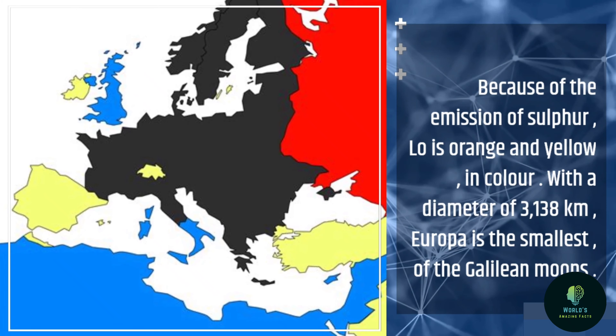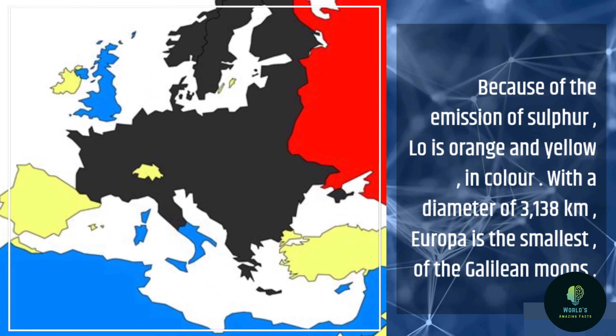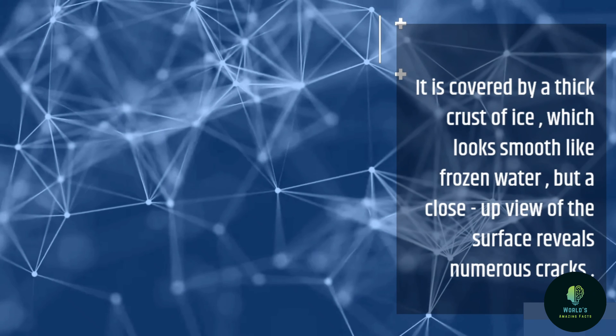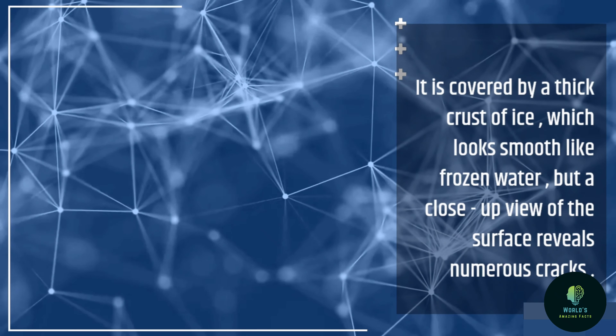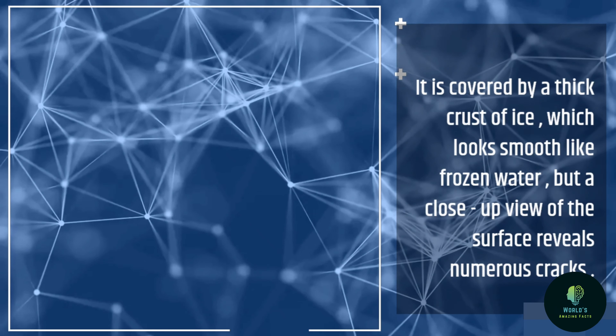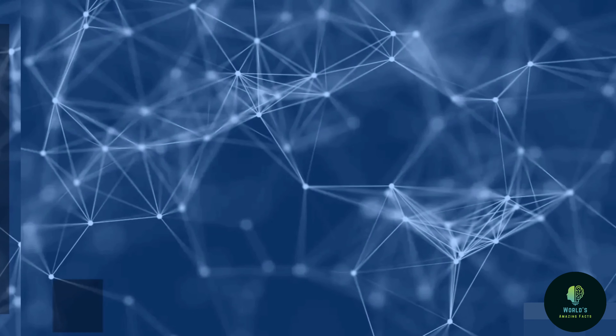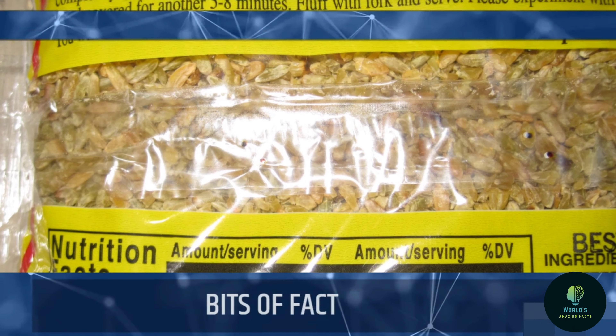With a diameter of 3,138 km, Europa is the smallest of the Galilean moons. It is covered by a thick crust of ice, which looks smooth like frozen water, but a close-up view of the surface reveals numerous cracks.